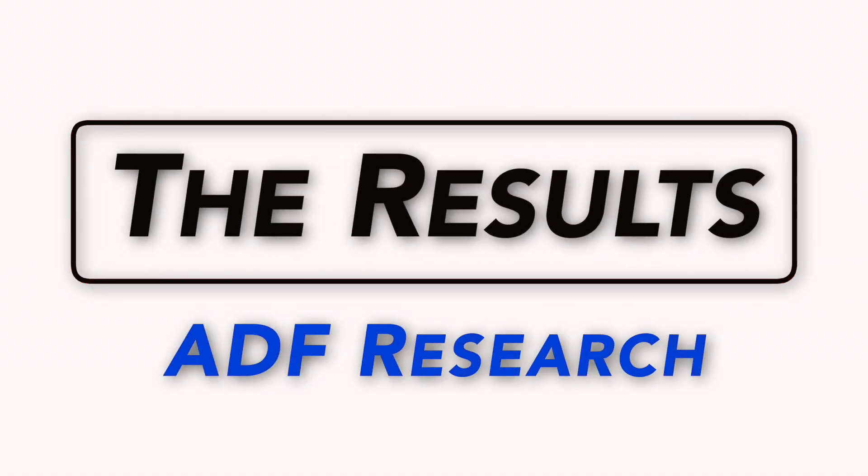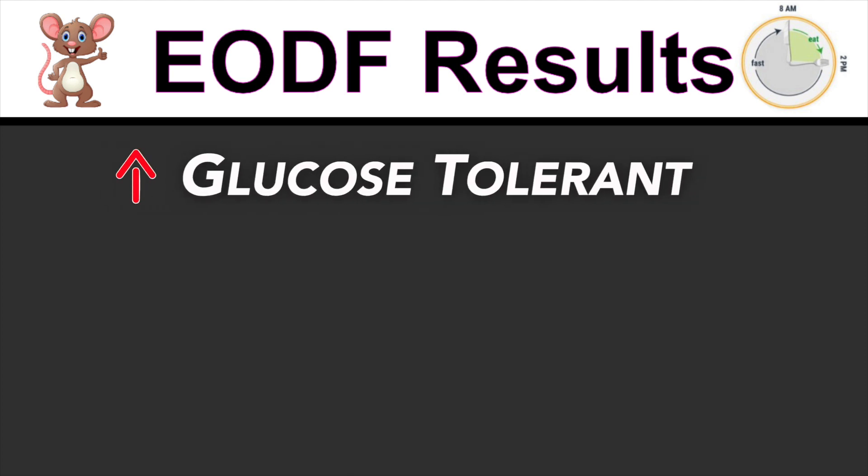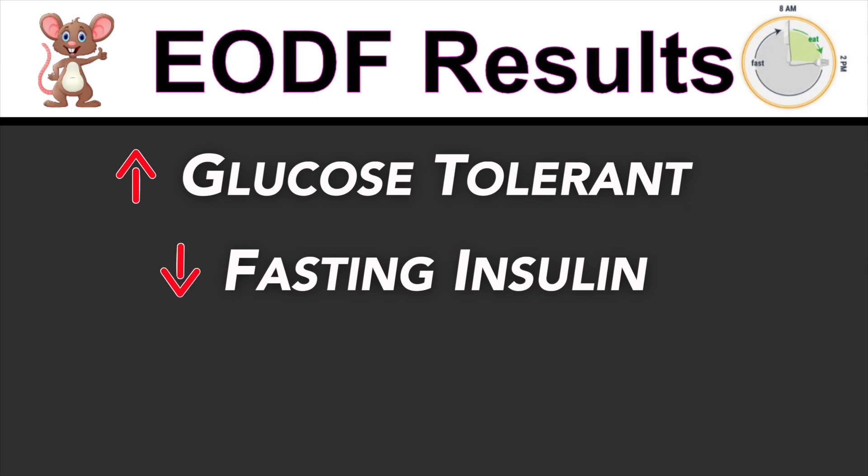Here are some of the expected and non-expected outcomes. EODF mice were significantly more glucose tolerant and had fasting insulin levels that were significantly lower than their ad libitum counterparts. Total plasma levels of insulin-like growth factor 1, IGF-1, were significantly down-regulated in the EODF mice — even more so than typically observed in chronic calorie restriction studies, which is pretty damn interesting. In terms of longevity, having a lower long-term expression of growth factors like IGF-1 and growth hormone in general tends to be correlated with an increase in longevity.